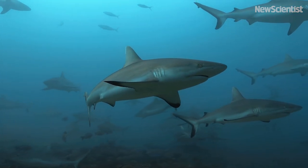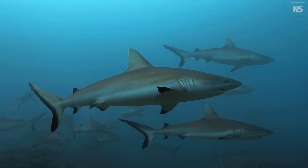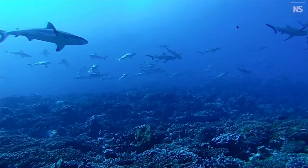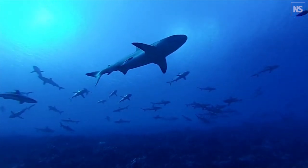Gray reef sharks get their oxygen by swimming, filtering it from the water passing over their gills. This means they can't stop moving. But researchers in Florida have found that they use updrafts in the current to have what is basically a quick power nap.